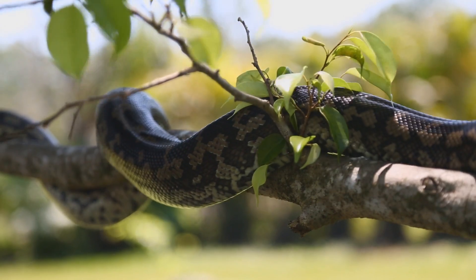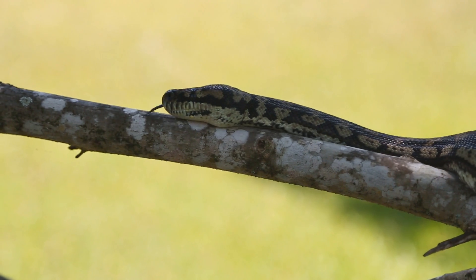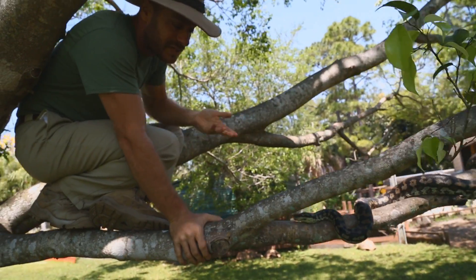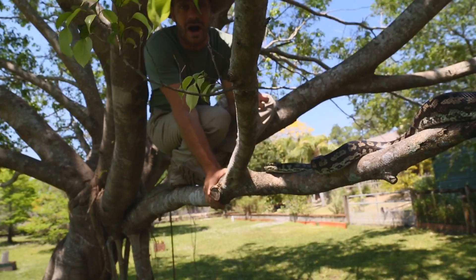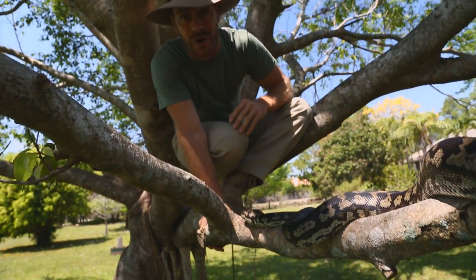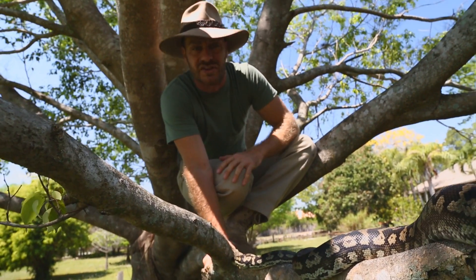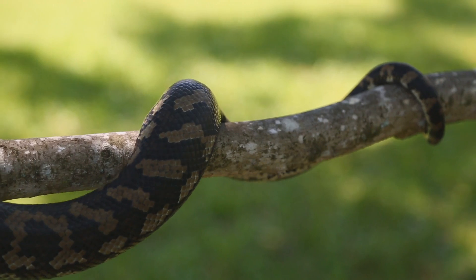These snakes are also found in Australia, and in their range there they are commonly found in suburban areas. This snake's name is Colin, named after my buddy Colin Schumark from Critter Cam — I just love that guy, so I had to name a snake after him since it's an Aussie snake.